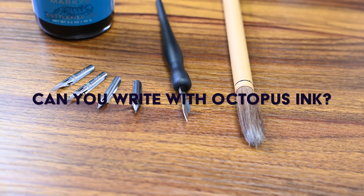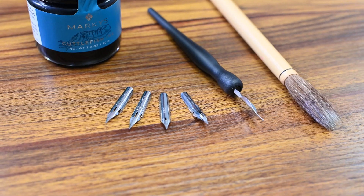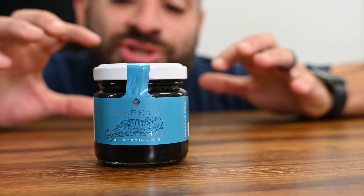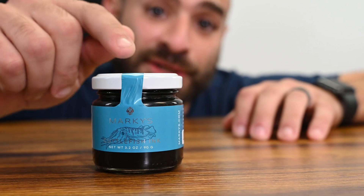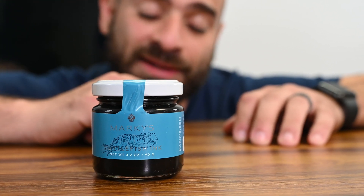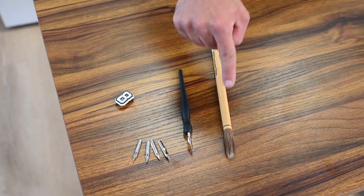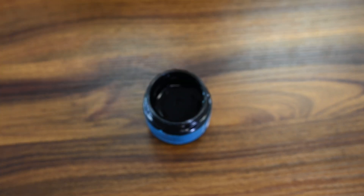You've always asked me if you can actually write with octopus ink — today we're going to find out. I tried to find out how many cuttlefish contributed to this much ink and got no clear answer. We have a fountain pen, something close to a stamp — one of those crochet nibs — and a calligraphy brush. We're going to put them all to the test with the ink straight from the jar, mixed with water, and mixed with alcohol.